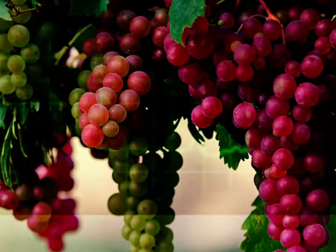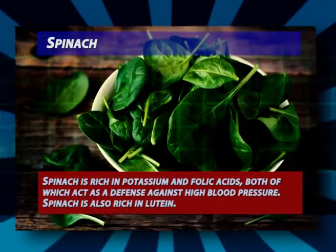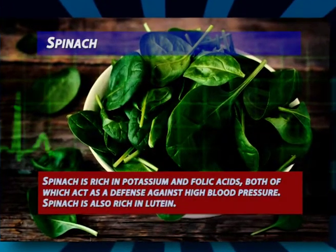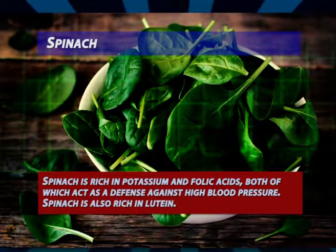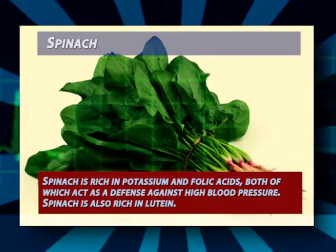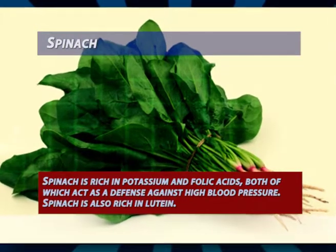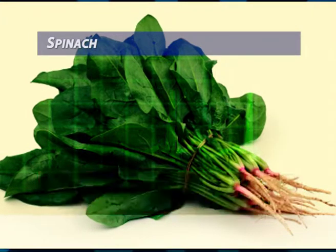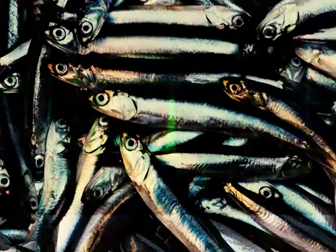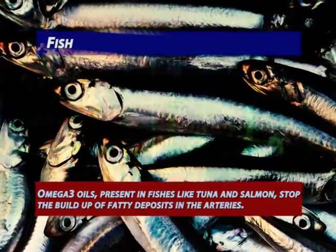Spinach: spinach is rich in potassium and folic acids, both of which act as a defense against high blood pressure. Spinach is also rich in lutein, a plant carotenoid which not only protects against age-related macular degeneration but also prevents heart attacks by keeping arteries free from cholesterol build-up.